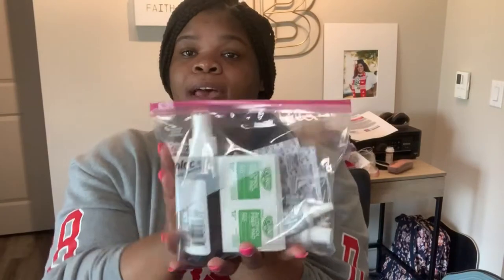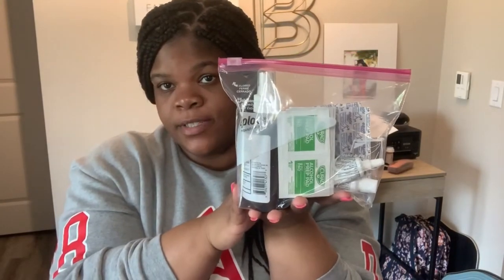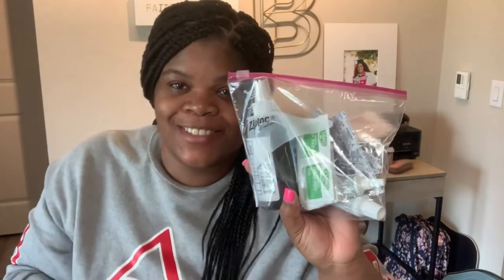I got all these products from the Dollar Tree. Going on a cruise, you have to understand that you are on a ship with thousands of people.